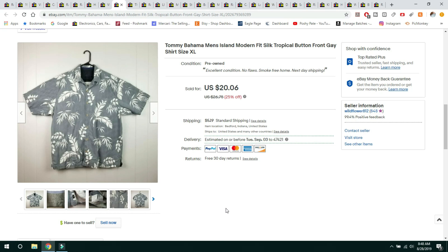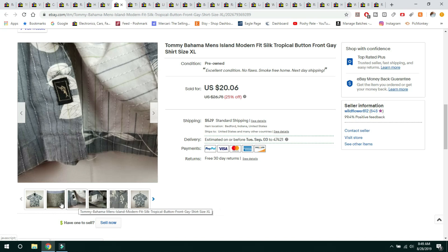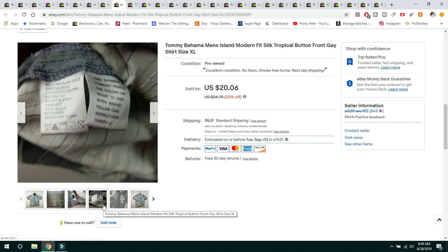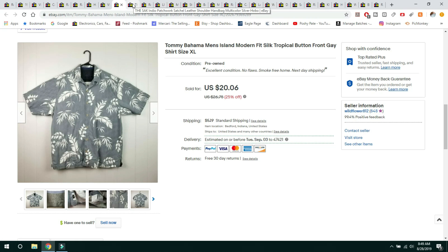This next item is a Tommy Bahama men's modern fit silk tropical shirt. I will only buy these if I can get them very cheap. I bought this on a half price day at Goodwill, so I paid $2.50. It sold for $20.06 on a 20% off sale. It shipped first class, buyer paid shipping, great condition, size extra large, 100% silk. The market is just kind of saturated with these right now, so I'm not picking them up anymore.